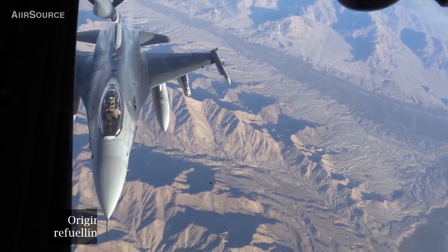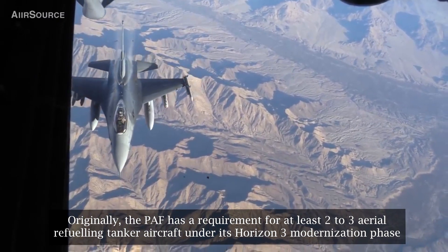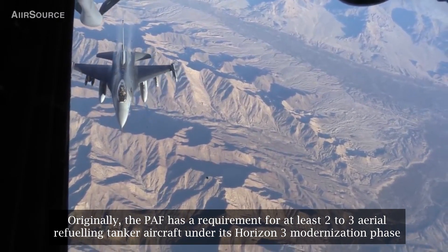It is now up to the Philippine Air Force on when they will be needing such capability, based on their modernization program. Originally, the PAF has a requirement for at least two to three aerial refueling tanker aircraft under its Horizon 3 modernization phase.